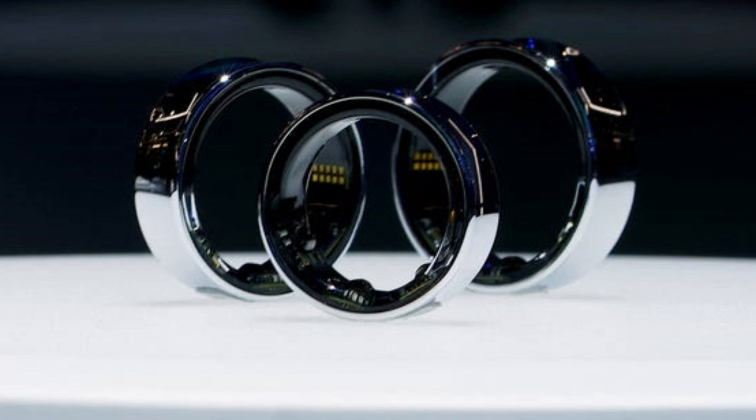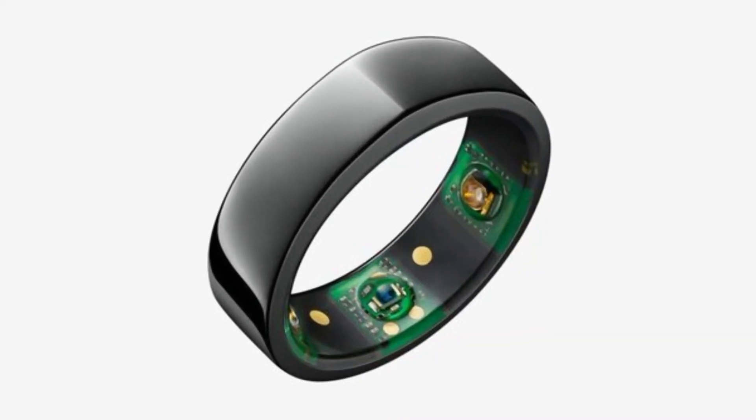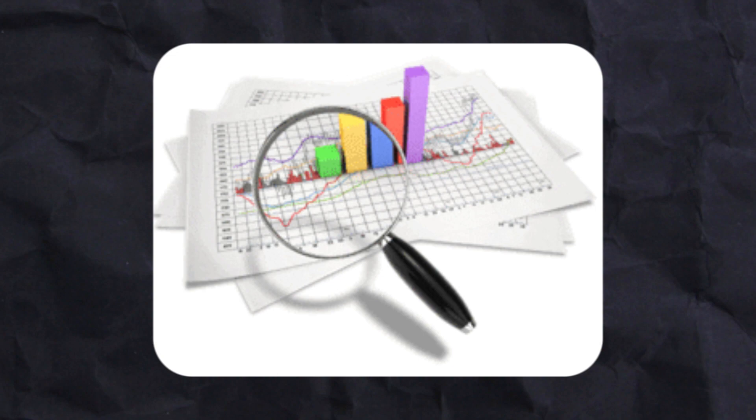Embedded within the ring are sensors typical of tracking devices. The sensors monitor various aspects of your health, including sleep patterns and heart rate, allowing you to access and analyze this data conveniently. It will connect with Samsung Galaxy Health, which transfers measurements into data, allowing you to analyze and gain insight into your health.